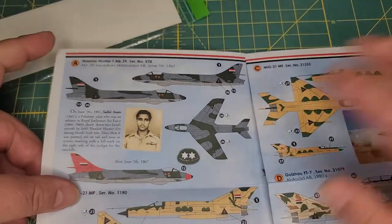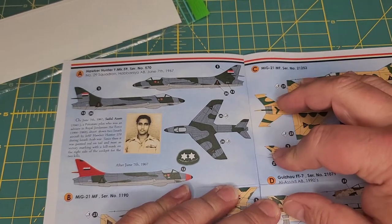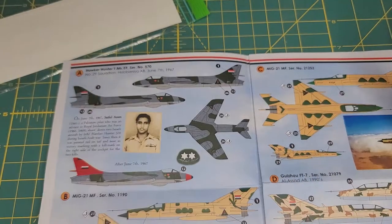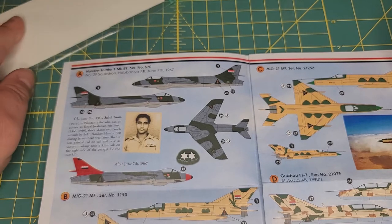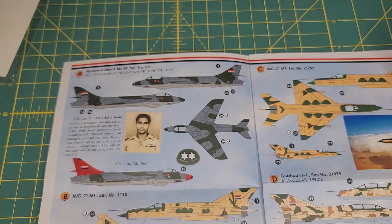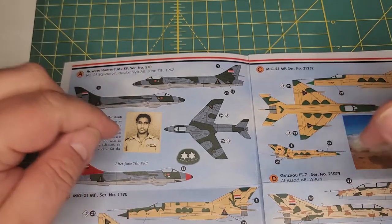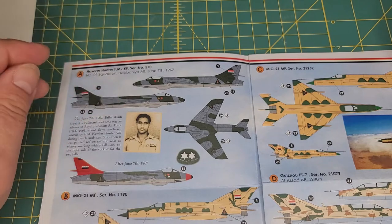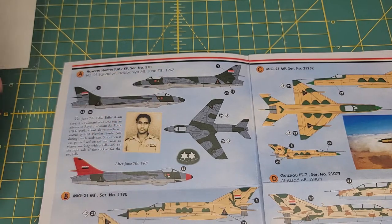One of the wonderful things I like about KMA decals is you get full camouflage views. One of the things I've found with some decal companies is they only give you one side view — like a Lyndon Hill version — and you don't really get an idea of the camouflage.